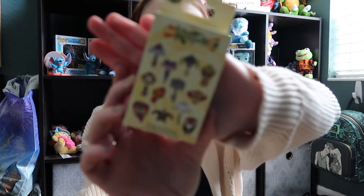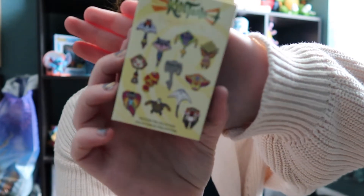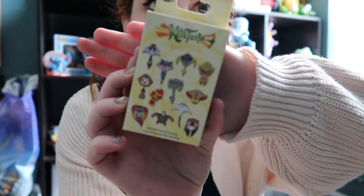They are priced at $17.99. Let's see if we can get it to focus — get a little closer. These can only be picked up at Animal Kingdom because they're Animal Kingdom pins, so I have six pins total to open.